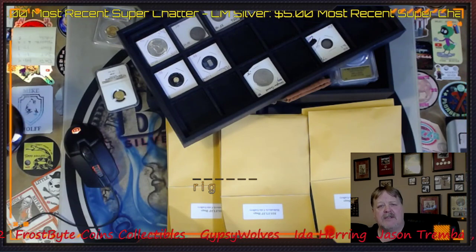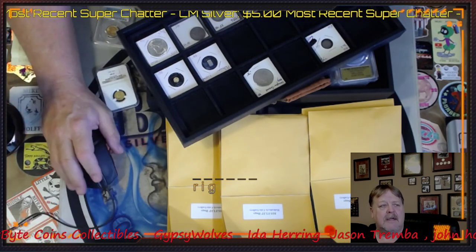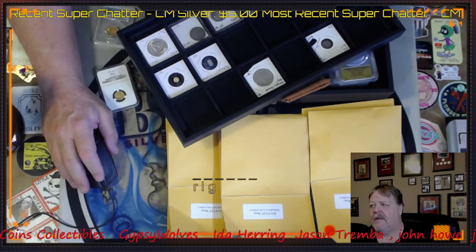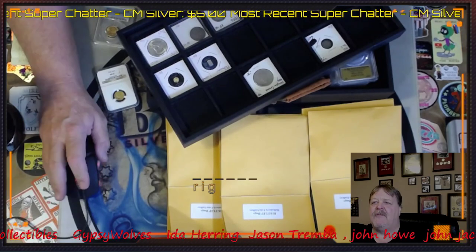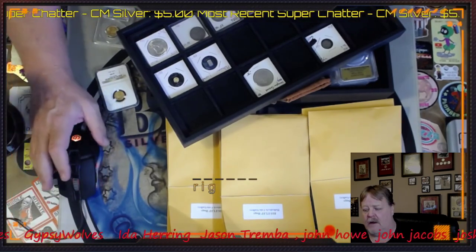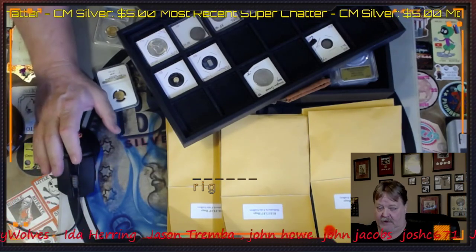Everybody who donates on my channel for the $50 tier gets a one ounce government backed coin. We draw a card and that coincides with an envelope, and that envelope will tell you what you get. But if you already have that one, I do my best to work it so that you get something you don't already have in your stack.